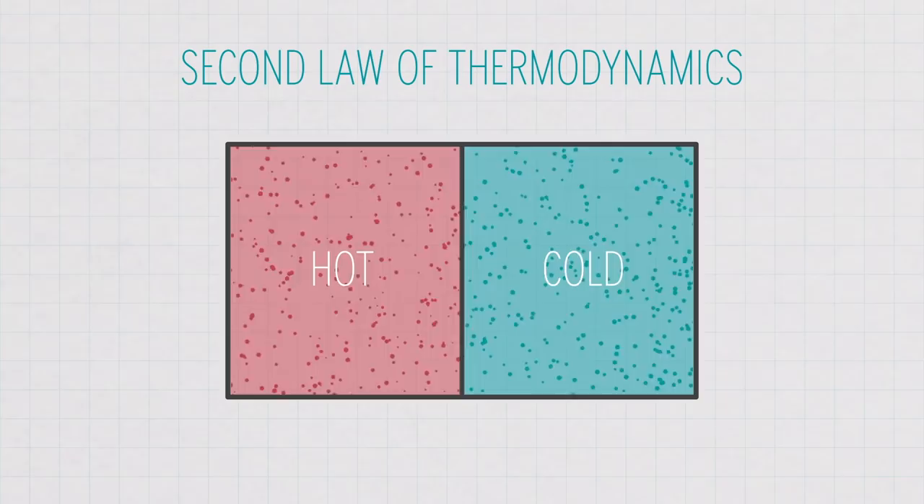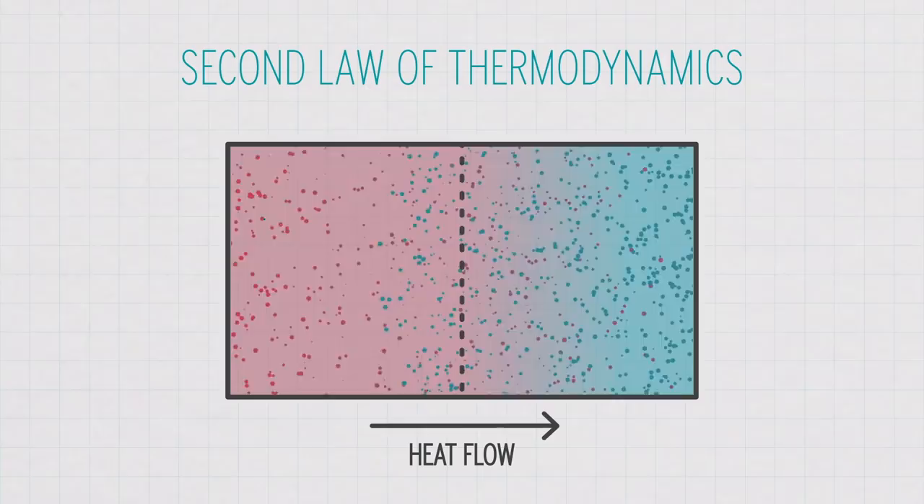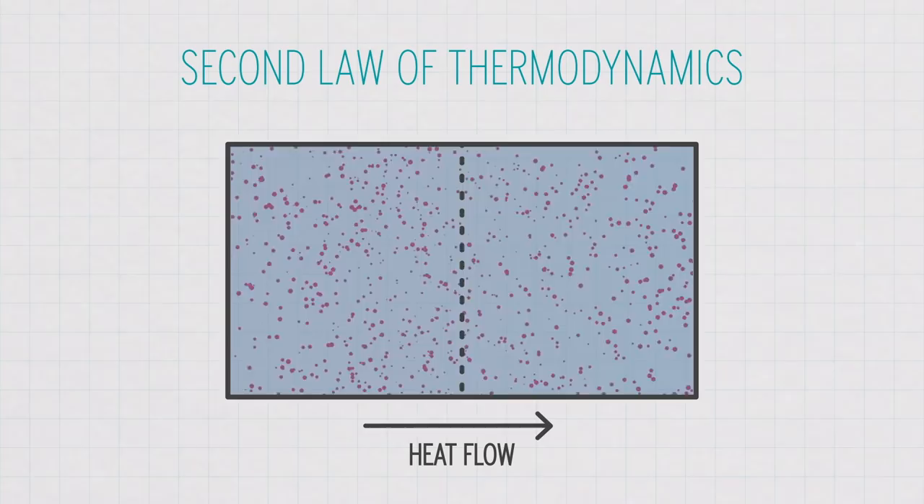All of this works because of the second law of thermodynamics, which says that heat will spontaneously move from an area of warm temperature to an area of cold temperature. This is what causes the heat from the inside air to flow into the refrigerant in the evaporation coils, and for the heat from the refrigerant to flow into the outside air in the condenser.